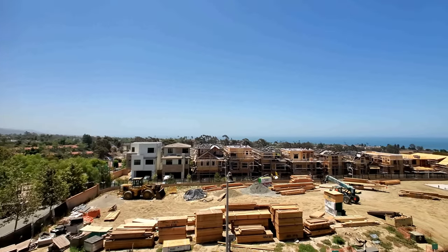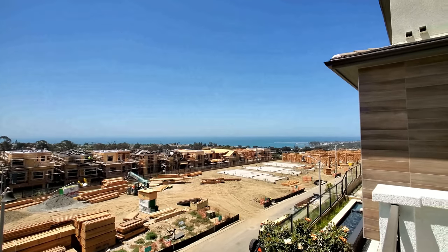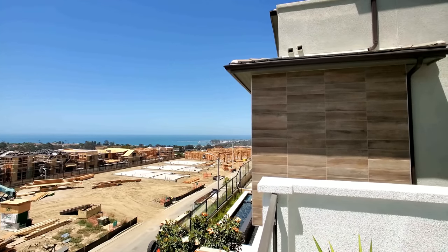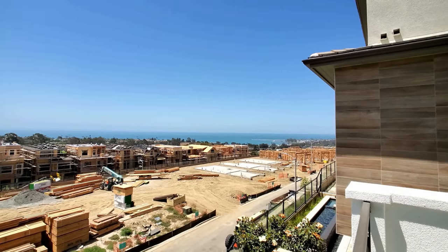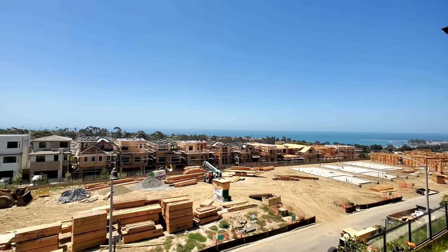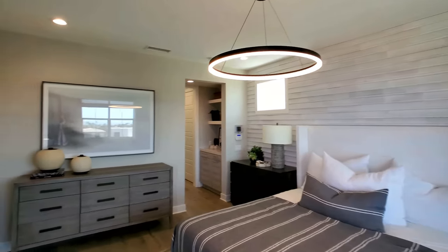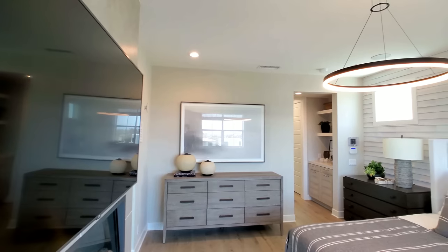Almost every single day — probably three hundred fifty days out of the year — because the other fifteen days or so it's maybe drizzling or a little cloudy. Gorgeous. Not every lot is going to have this view; obviously you're paying a premium for a lot with an ocean view. But this is what it's all about, guys. This is the money. Let's keep on keeping on before I get a really big tan.